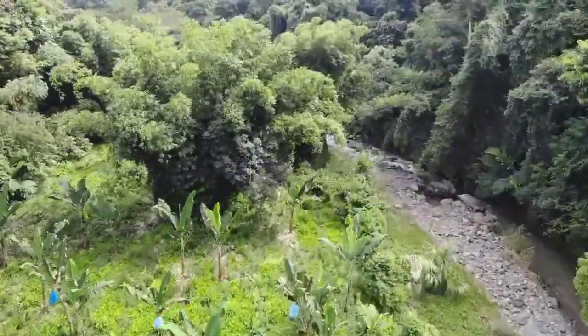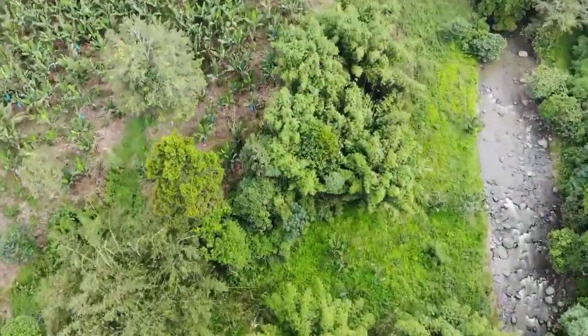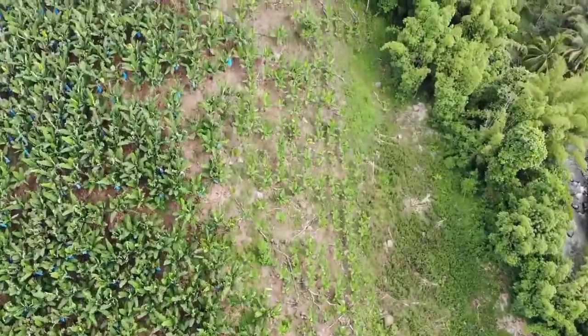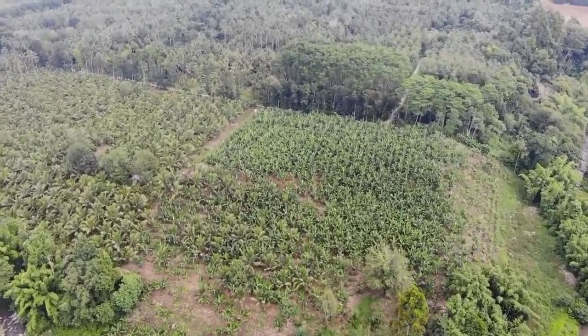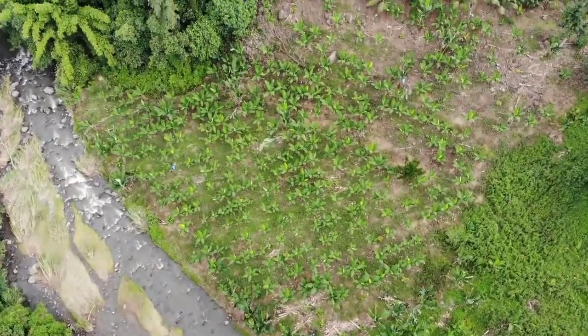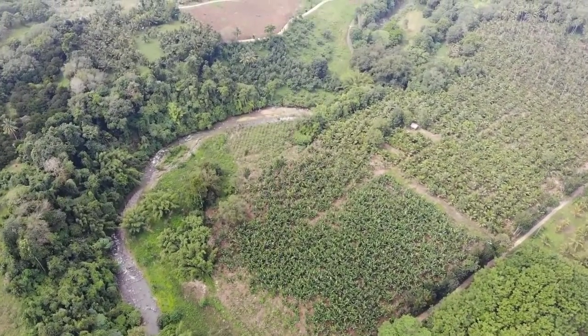Just kind of following along the creek here with the drone, and then this is the steeper slope. The steep slope faces to the east, and if there was a shot pointing to the east you would see Mount Apo, which is the tallest mountain in the Philippines. It's probably a 30-minute drive to get up into the mountains significantly.